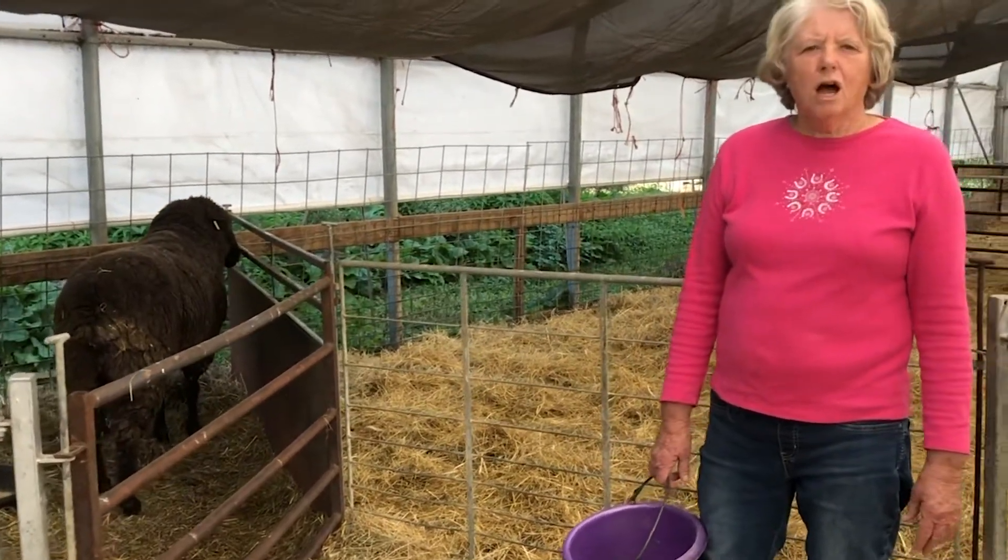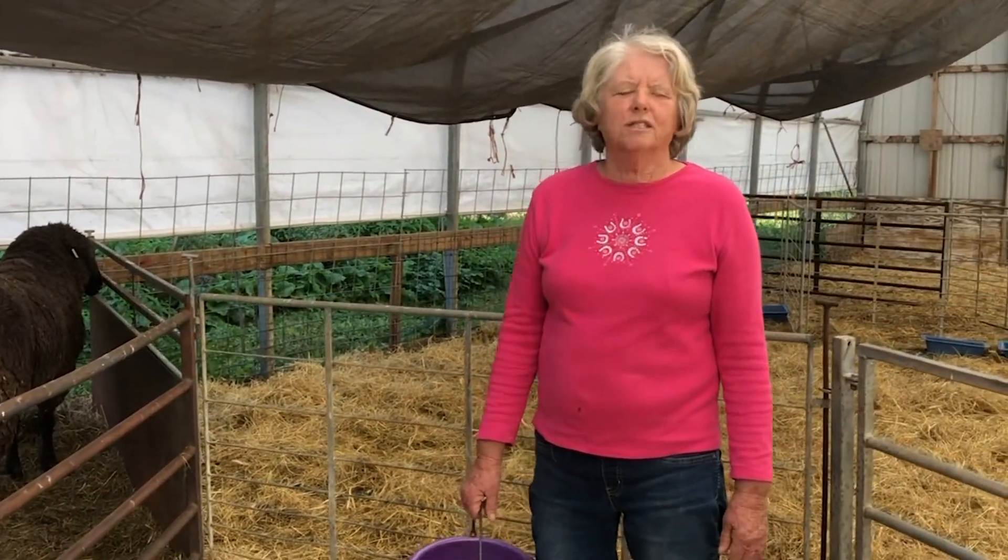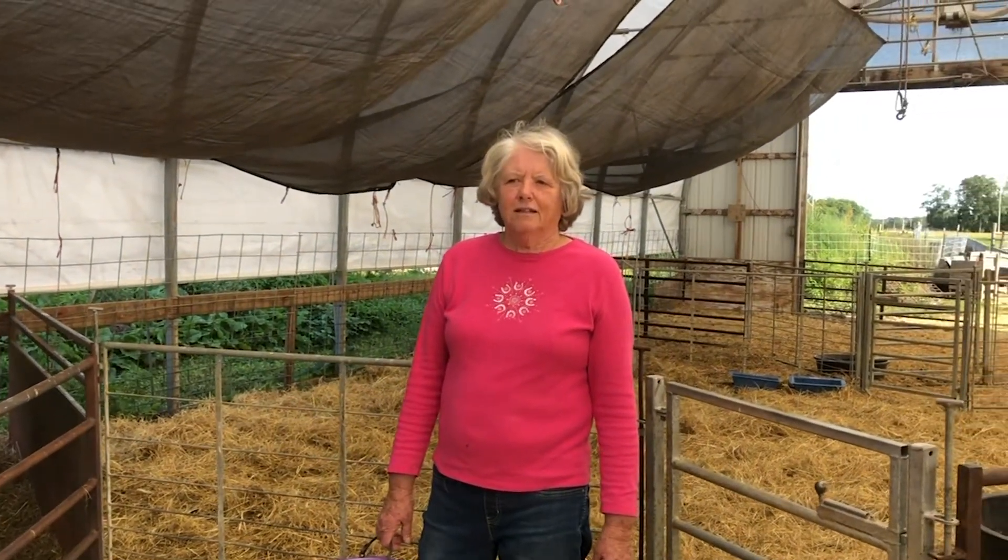It's very soft, very squishy, has good stitch definition, and we like to think of it as an excellent breed of sheep. Nice and calm for the most part.